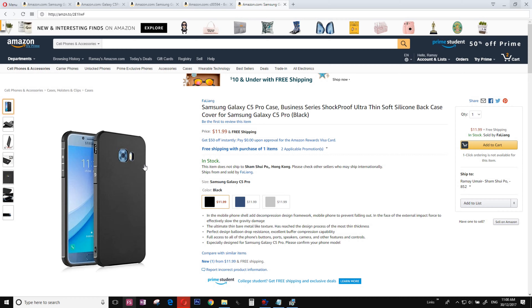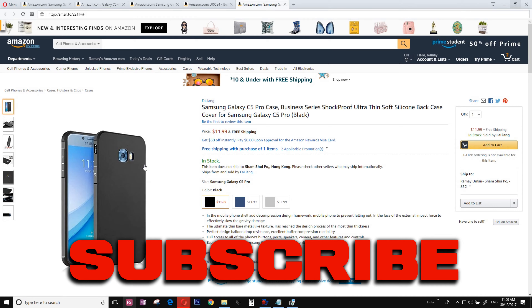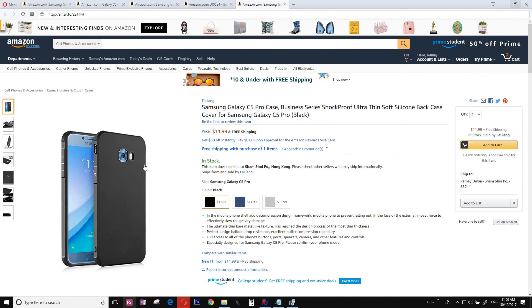The number one case doesn't say 'I'm a bling' — it just says 'I'm a regular looking case,' but as simple as possible. That's it from me, Jimmy. All of the links are in the description box below. Bye.